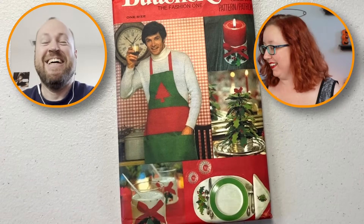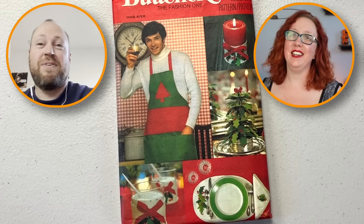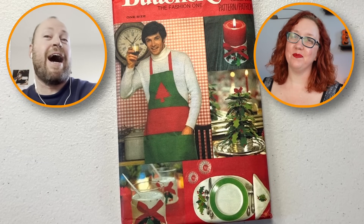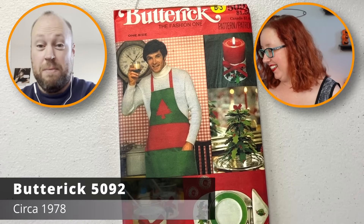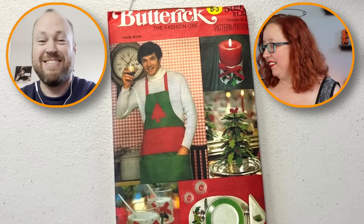Oh god, this pattern. Hey Ned, would you like a Christmas apron? I specifically found this pattern and I was dying laughing. I had to put this somewhere in the middle of the stack because I knew she was gonna lose it. Yeah, that's a good pattern — a really cute Christmas pattern. It does feel absolutely factory-folded, like I don't think this has ever been used. Gee, I wonder why. That is completely factory-folded, no question in my mind. I'm not gonna make him a Christmas apron.